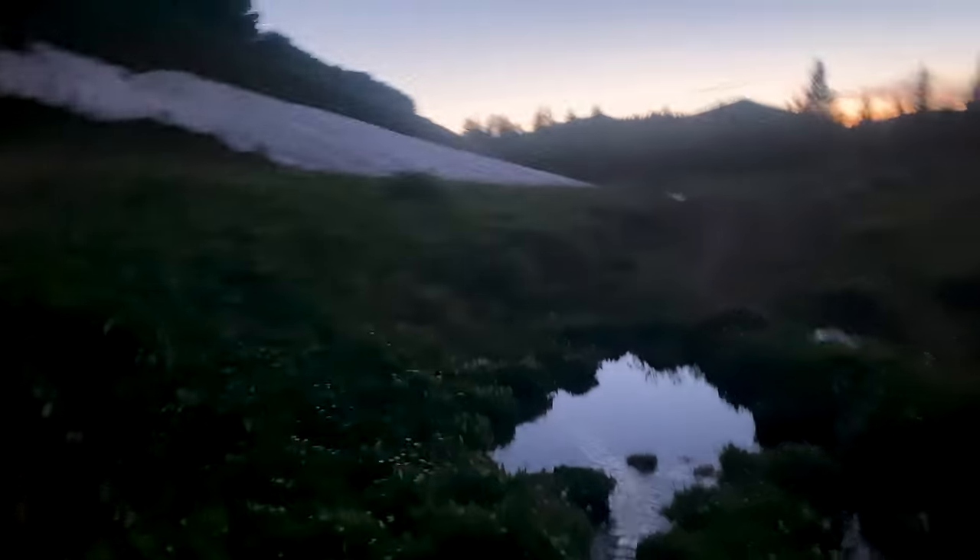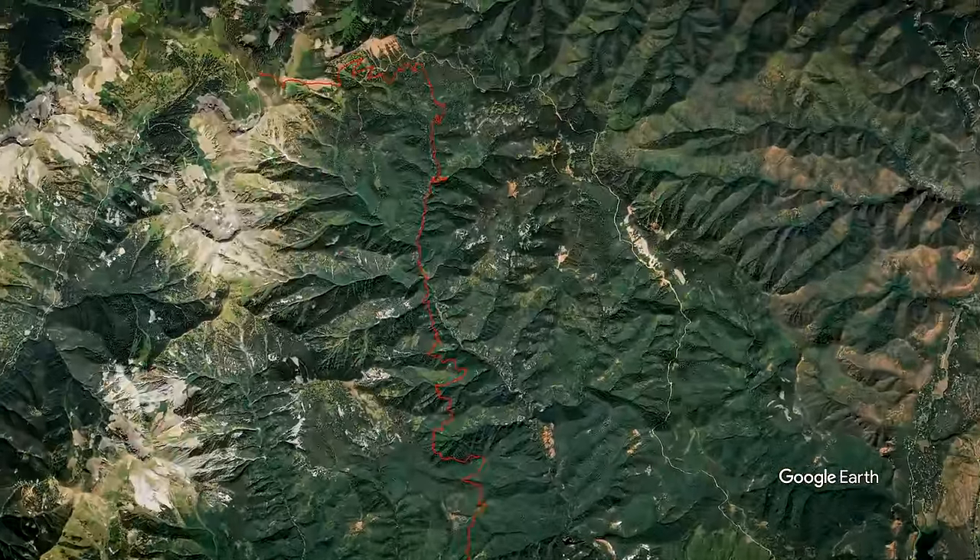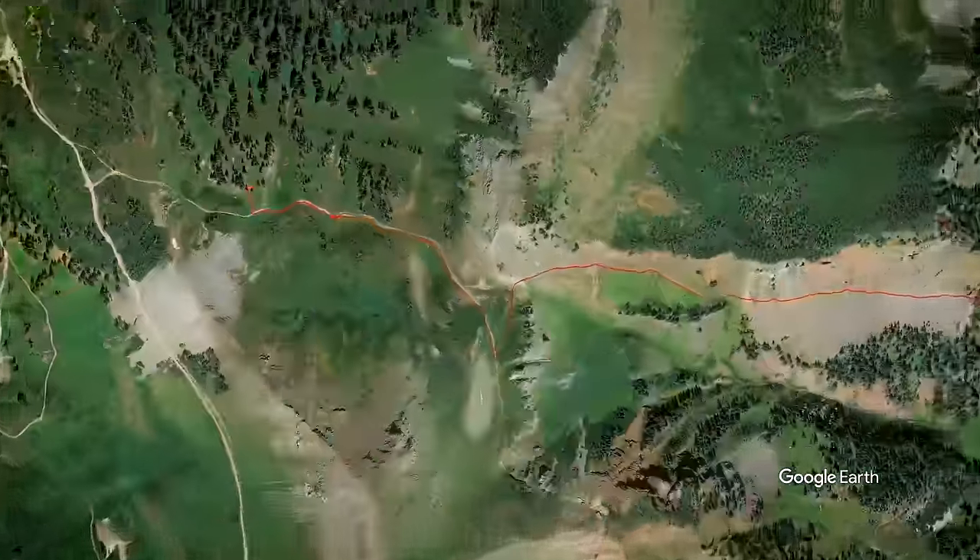We made it. Derek's got 22 miles, I've got 21.4. We didn't quite make it to the lake we originally planned. It was pretty brutal today with the heat and we climbed about 6,000 feet in elevation — that was a doozy.